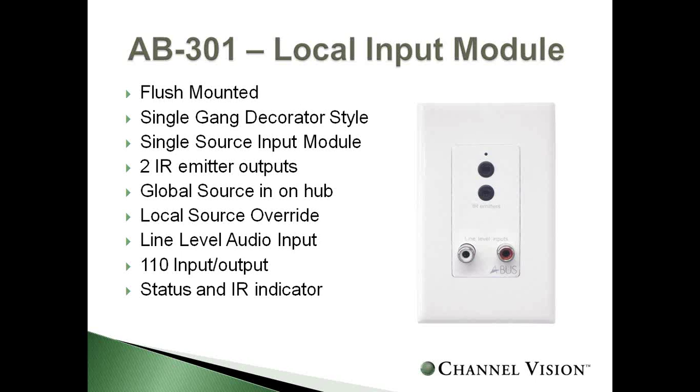The AB301 is a local source input module — a unique ChannelVision model offering a flush-mount design that fits into a single-gang decor-style plate. It gives you a single source input with two emitter outputs. This can be used both as a global source in the hub or as a local source override, and it has line-level audio inputs with 110 punchdowns on the back, plus a status and IR indicator.